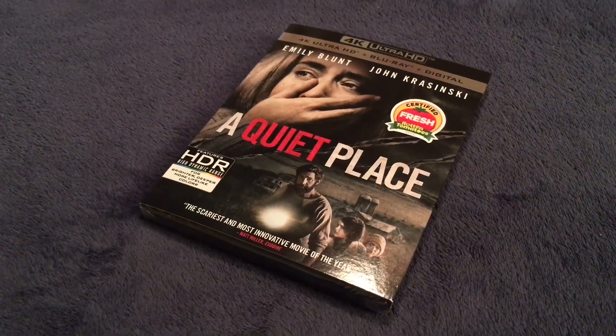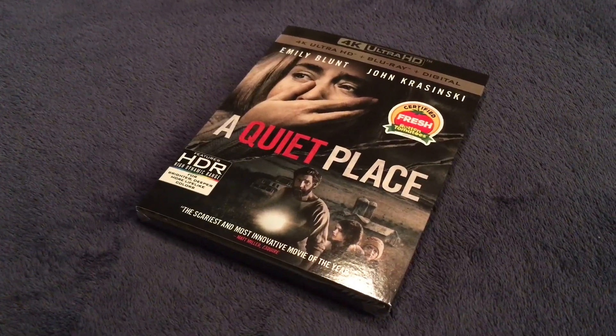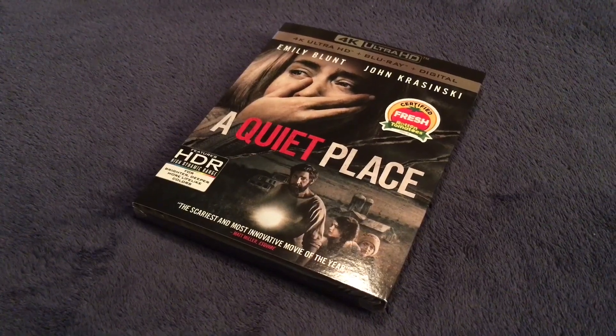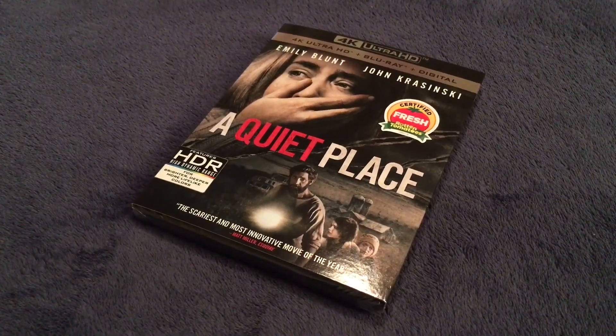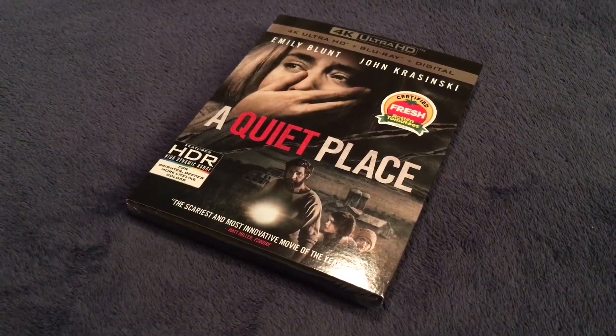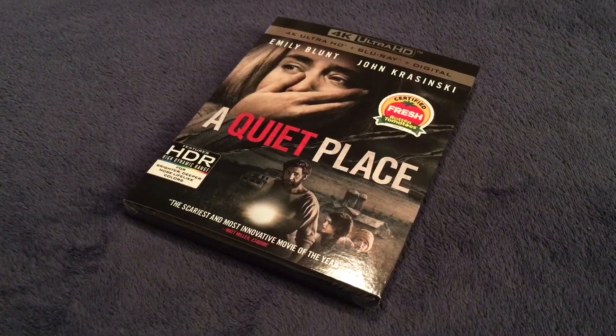The film stars Emily Blunt and John Krasinski. It is also directed by John Krasinski as well. And as all of you may know, John Krasinski and Emily Blunt are married in real life.